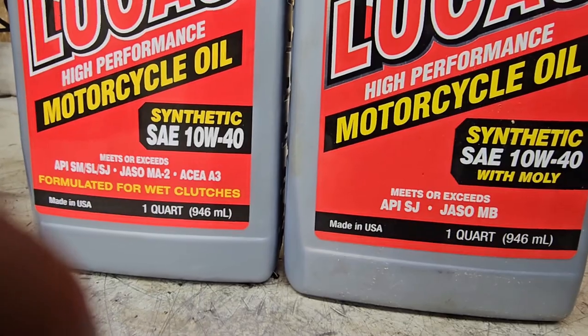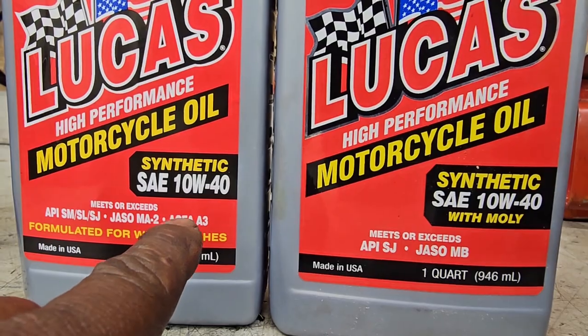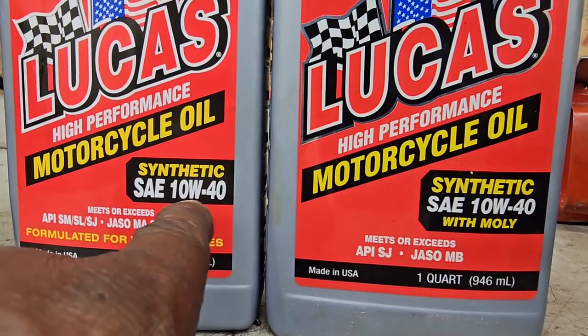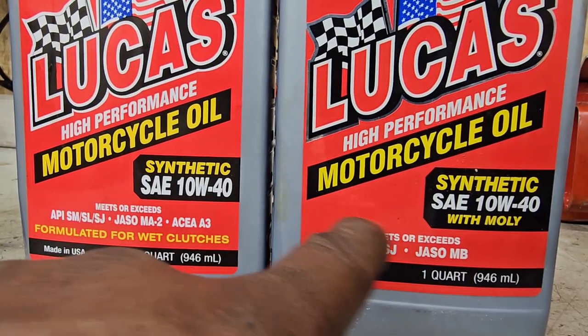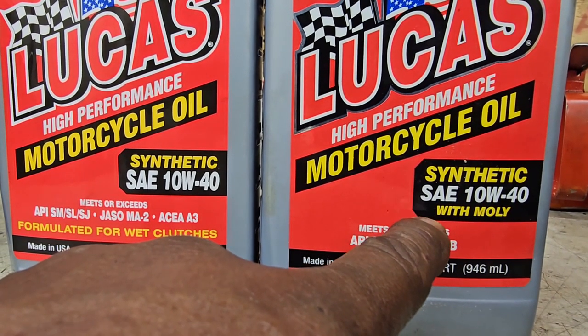JASO is the additive for motor oils to be used with motorcycles, and if you can't note the very subtle difference between these two oils, the Moly one will absolutely make for a miserable time riding your wet clutch motorcycle.